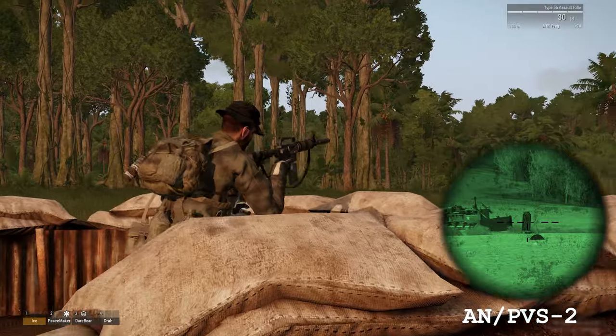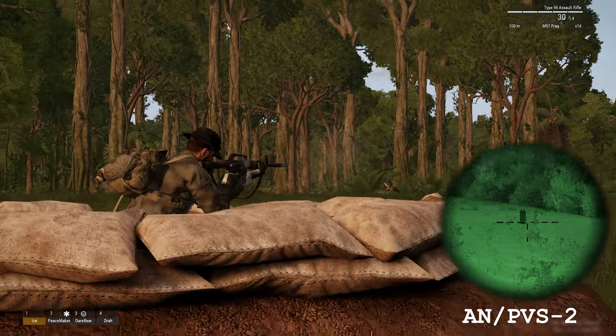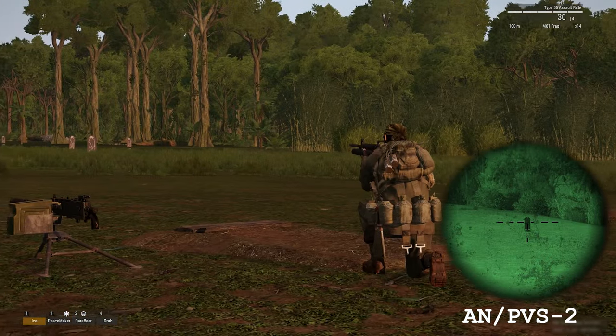The AN-PVS-2 Starlight Night Vision optic can also fit the weapon, but bear in mind that this optic requires specialized training for field use.